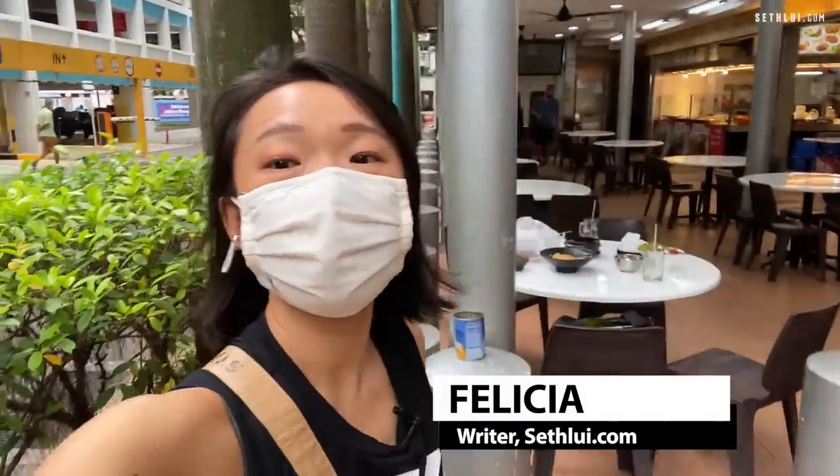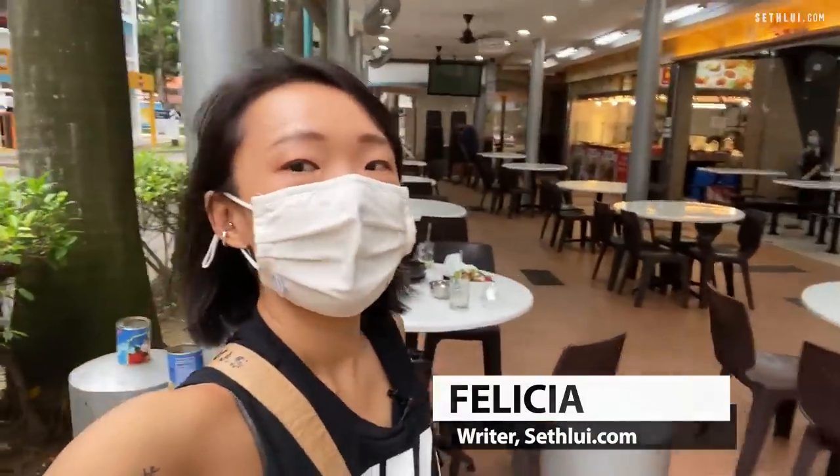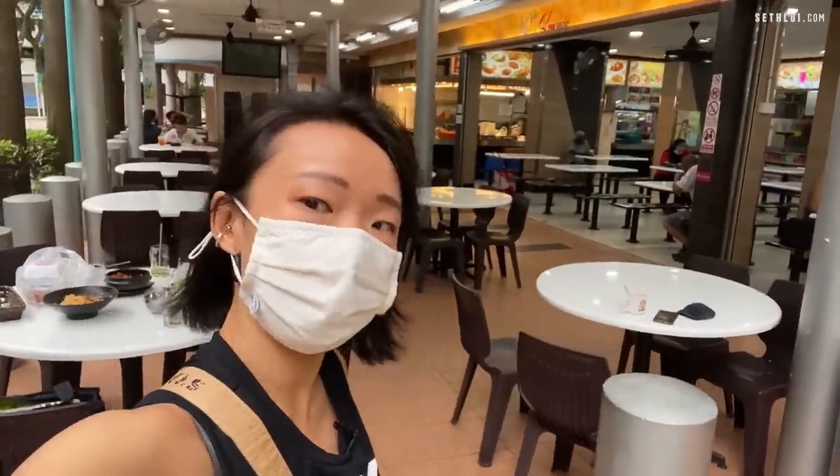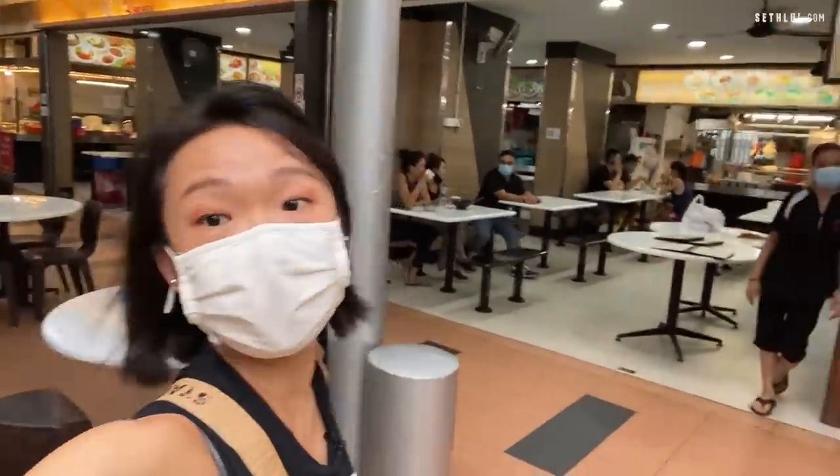Hello! Hi everybody! This is Felicia from SethBuy.com. Today we are here at Gelang Baru and we are going to check out a Korean eatery run by ex-MediaCorp artist Cassandra C. It's in this coffee shop, so let's check it out.